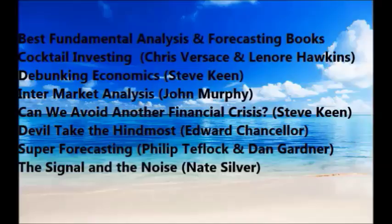I've got a list of seven books here. I think if you read all of them you'll really understand the fundamentals — what's important and what isn't important — and a couple of books specifically help you forecast and make sense of the fundamentals so you can use that analysis in your forex trading.